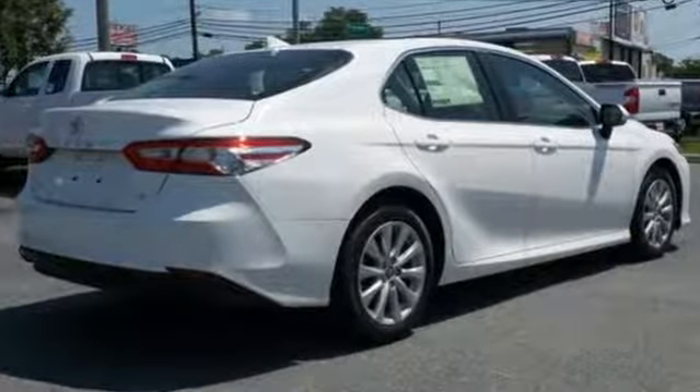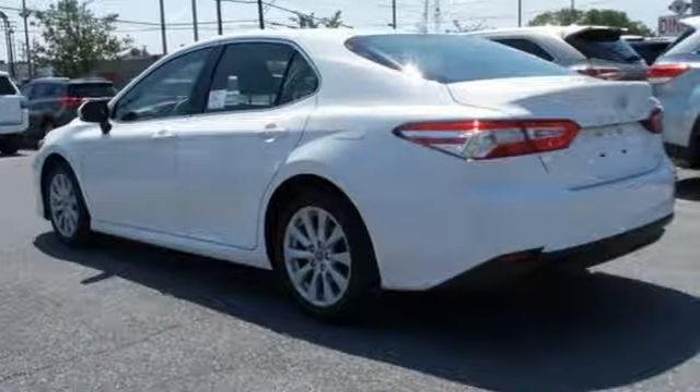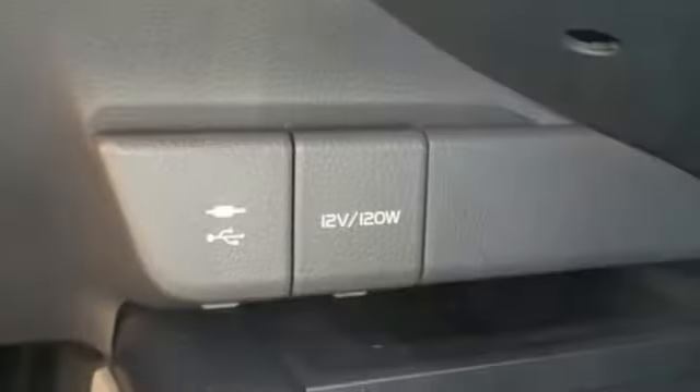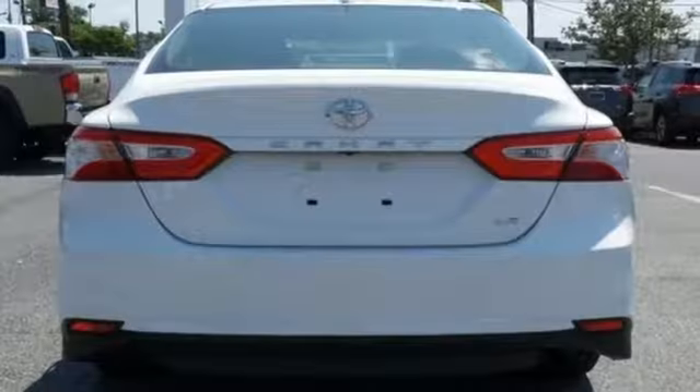Underneath the athletically styled body, Toyota Safety Sense P brings dynamic radar cruise control, pre-collision system with pedestrian detection and lane departure alert with steering assist, while the Star Safety System brings traction control, anti-lock brakes and Smart Stop technology.